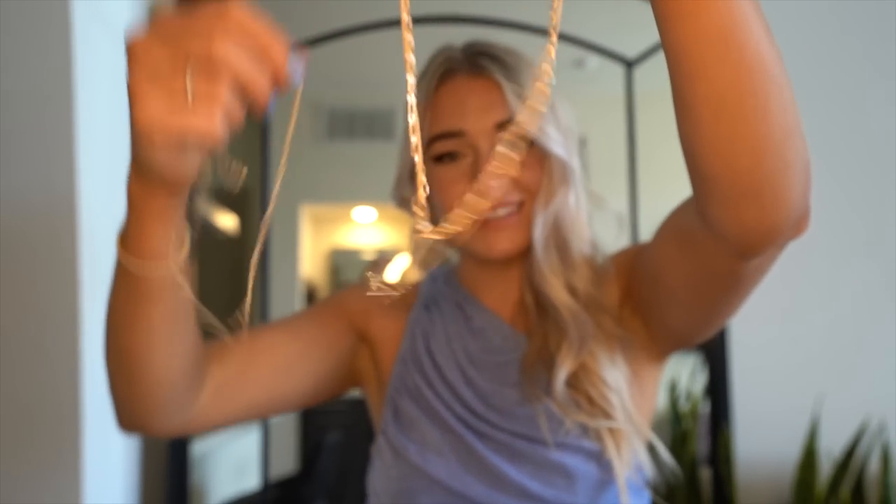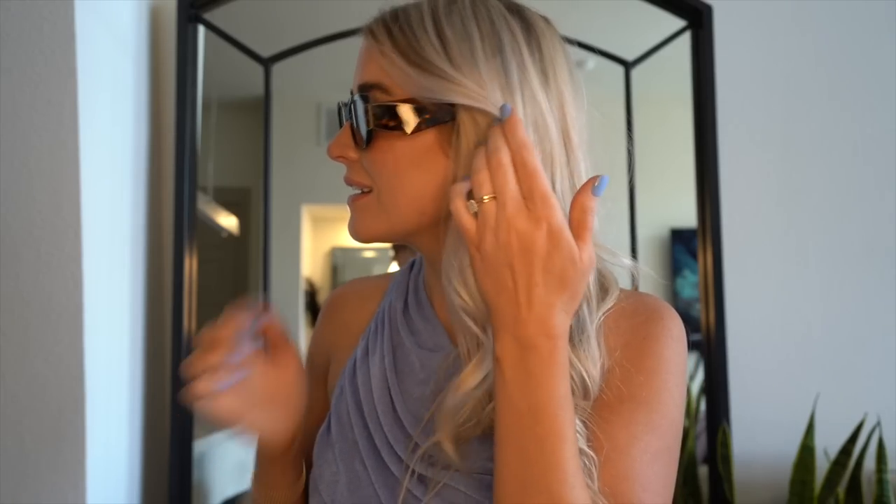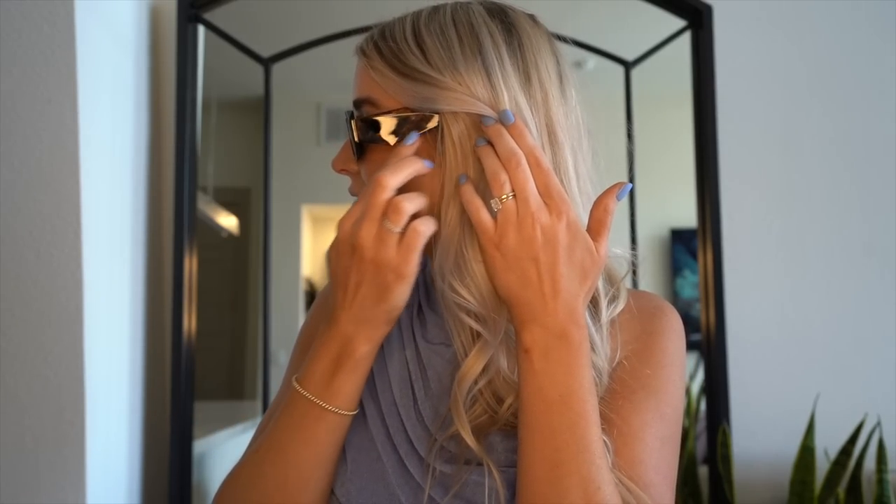I also got this cute necklace with a sun on it that came with a second part. And every year I get a new pair of sunglasses — I was really excited when I saw this pair had a V-shaped moment going on. My mom wore them this weekend and looked so cute in them. I hope you guys enjoyed this video as much as I enjoyed doing the shopping. I can't wait to go travel in all these clothes — see you in the next video!